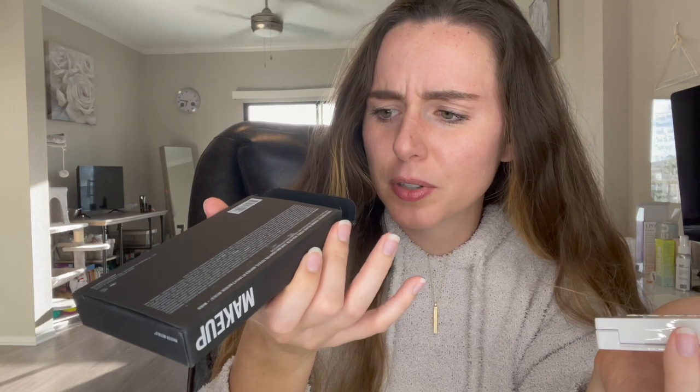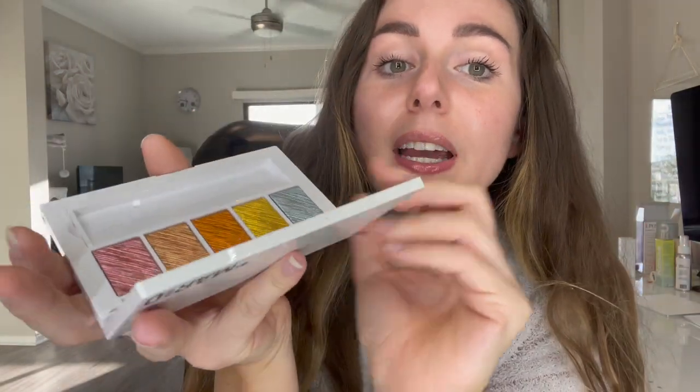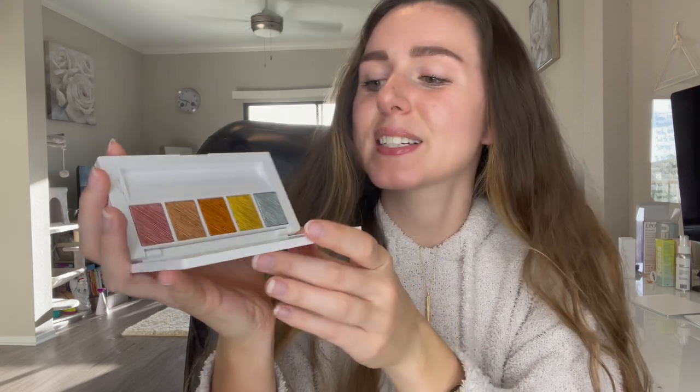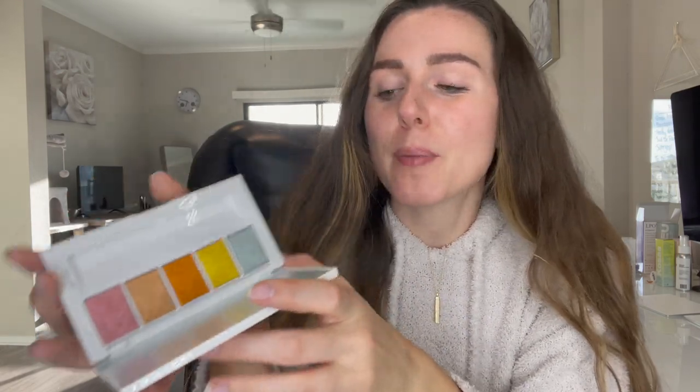Next up is a makeup item — this is the Makeup by Mario Master Metals Eyeshadow Palette. Some reviews said it comes with a little spatula but mine did not, which is kind of sad. This palette is so cool because you can get a really nice eyeshadow look with it, or you can mix it with a mixing agent to create cool eyeliner and do really fun looks. I've been eyeing it for a while — I love metallics, bright colors, and colored liners, so this was definitely up my alley.